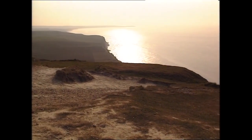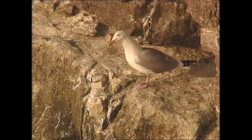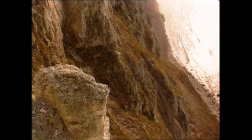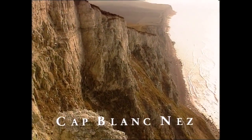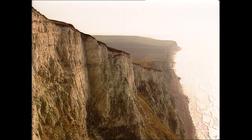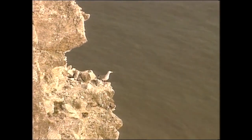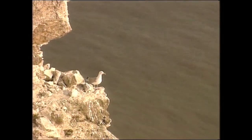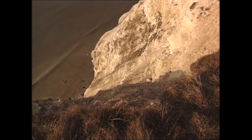Along the straits that separate France and England, at the edge of the English Channel and the North Sea, rise the high cliffs of Cap Blanet. These cliffs are about 100 meters in height and composed of chalk that is weakened by rainwater seeping down from the plateau. Rock falls are common, and with each one the cliffs recede a bit more. Here the sea is not responsible for the process of erosion — it just clears away the rubble.